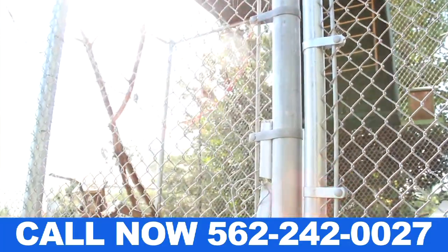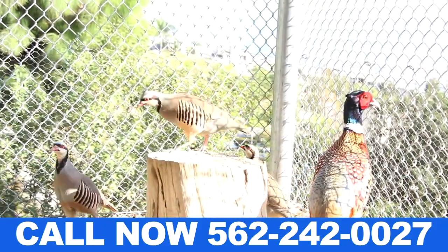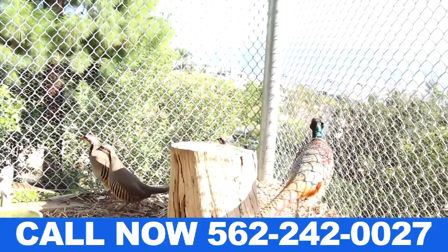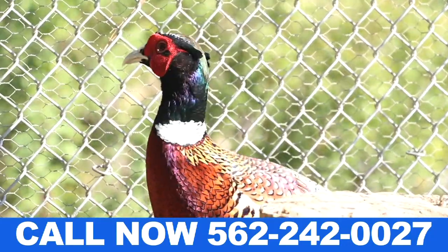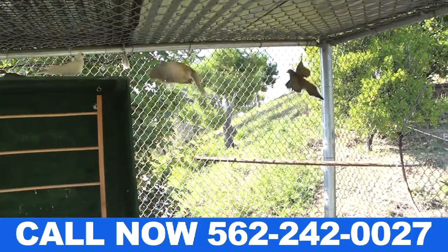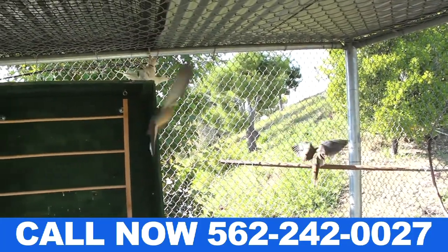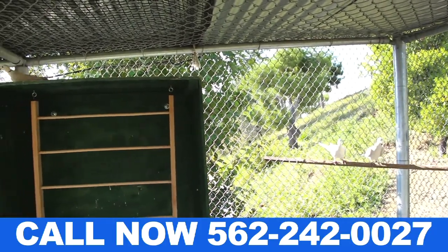This particular case here is an aviary — a small mesh chain link. Inside there are pheasants, quail, dove, and chuckers. The goal is to build a cage that won't let the coyotes get in, or the raccoons get in, or the cooper hawk grab the birds and kill them.